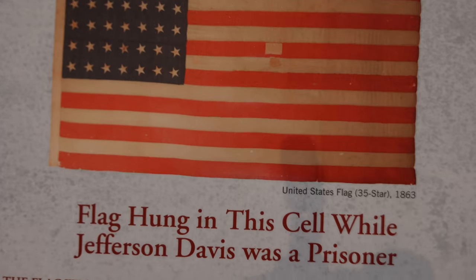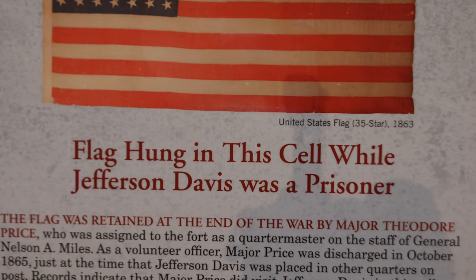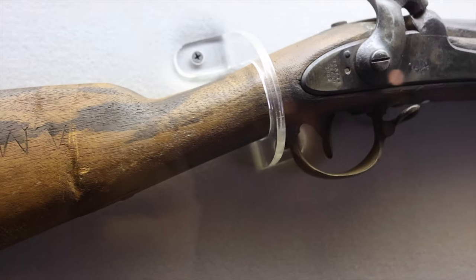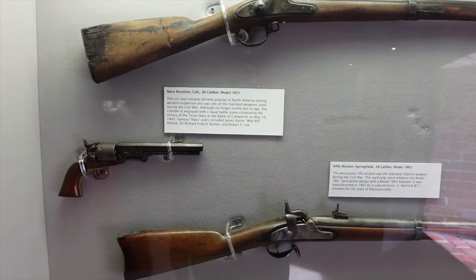The Casemate Museum aside from literally hanging out in the cell where Jefferson Davis was for two years — it's one thing to walk around an area where Lincoln walked, and then you're filming in a cell where the president of the Confederacy lived, looked out this window for two years, slept on that bed, and had to stare at that American flag — a big 35-star American flag hanging in his cell, which is still there today. The museum also had displays on what life was like for officers living there with their families.